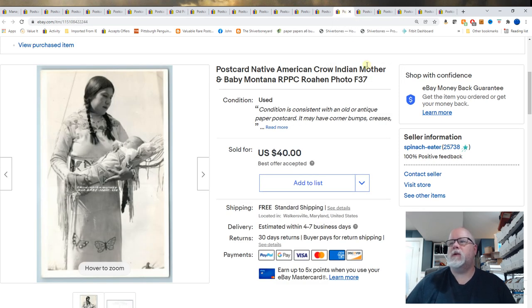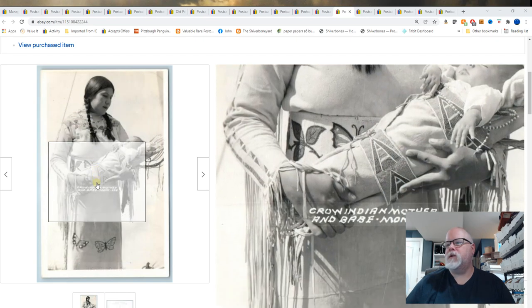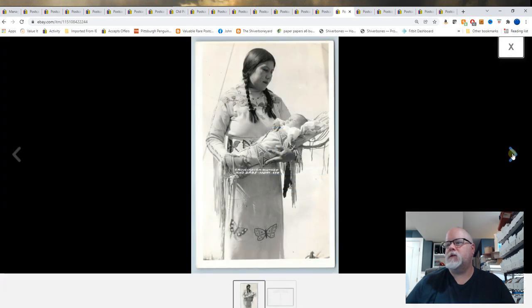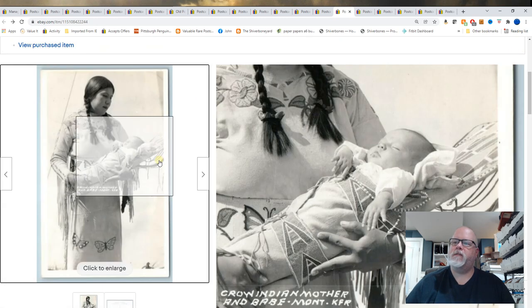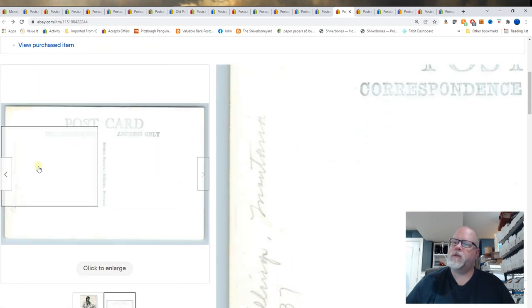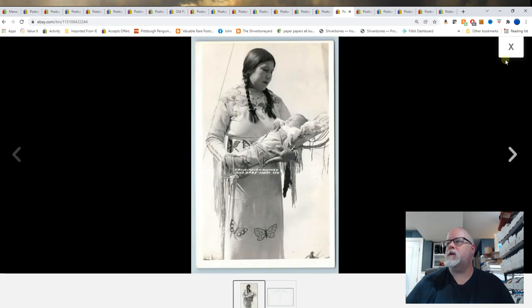Native American Crow — Indian mother, baby, Montana, real photo. I think that's Rohan. I had this up for $50 and took a best offer. Actually it looks like Billings, Montana. $40 best offer on that card.